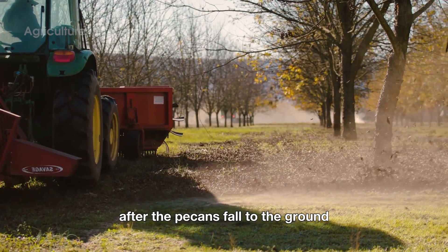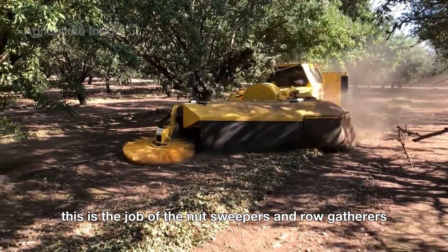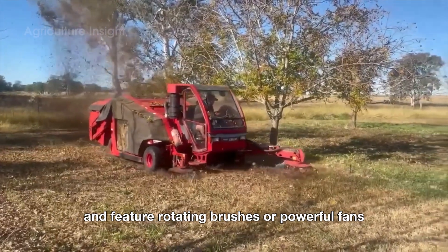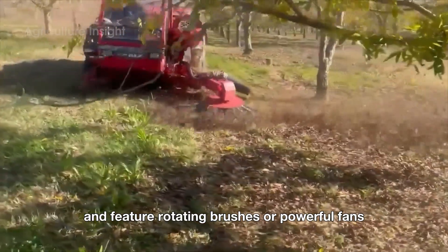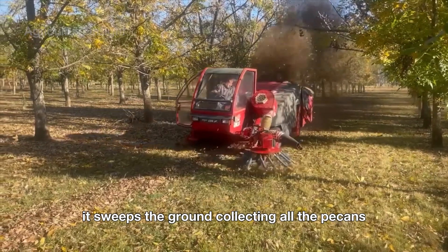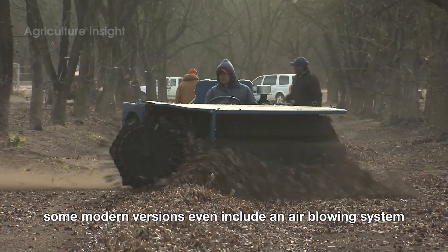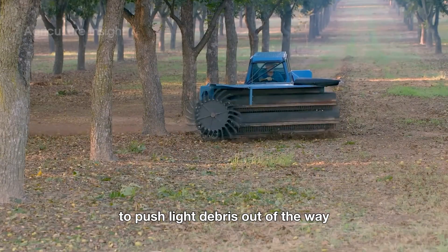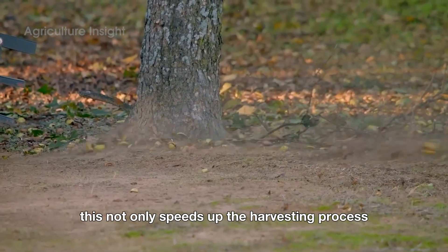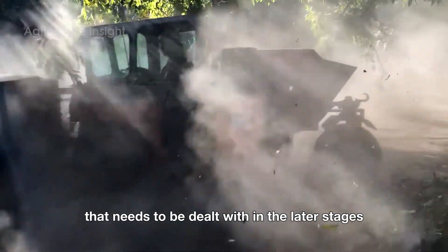After the pecans fall to the ground, the next step is to gather them into rows for further processing. This is the job of the nut sweepers and row gatherers. These machines are usually attached to a tractor and feature rotating brushes or powerful fans. As the machine moves along the rows of trees, it sweeps the ground, collecting all the pecans, dry leaves and small branches into a long row. Some modern versions even include an air blowing system to push light debris out of the way, keeping the pecan rows as neat as possible. This not only speeds up the harvesting process, but also reduces the amount of waste that needs to be dealt with in the later stages.